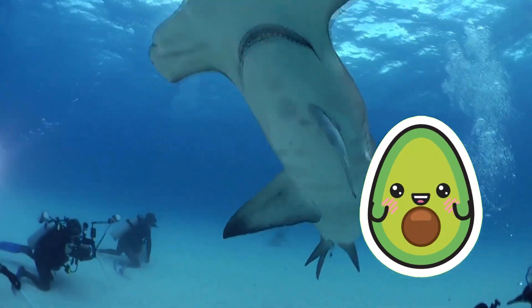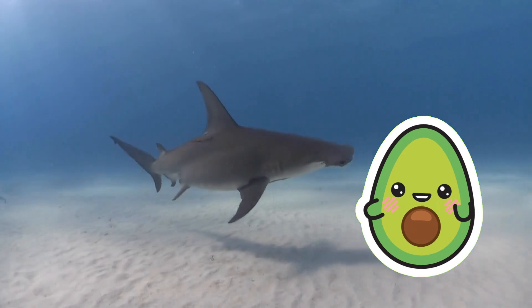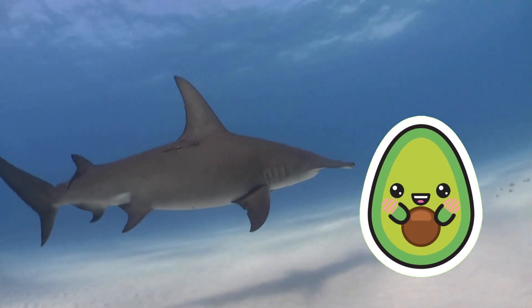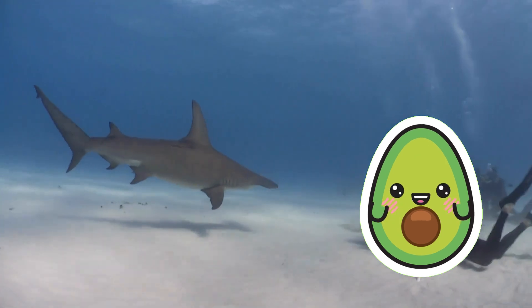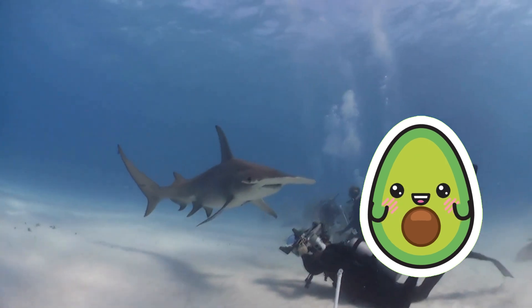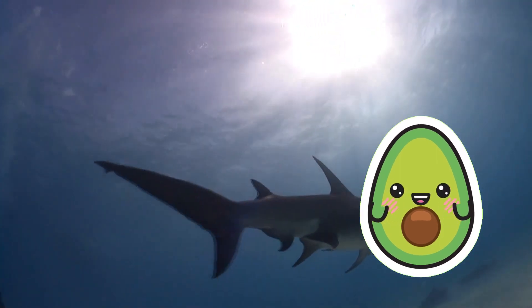Last, but certainly not least, let's meet the hammerhead shark. Hammerhead sharks are known for their unique head structure, which is flat and extends out to the sides like a hammer. This type of shark has a broad field of vision, making it easier for them to locate prey. Hammerhead sharks are a stunning shark species, and let's appreciate their uniqueness together.